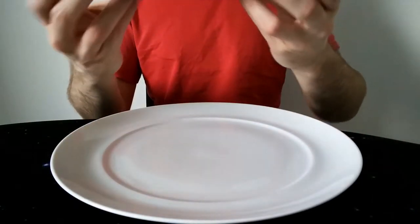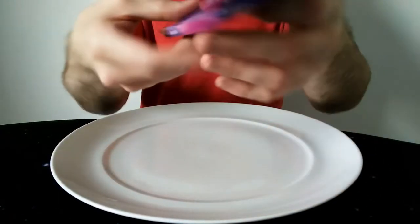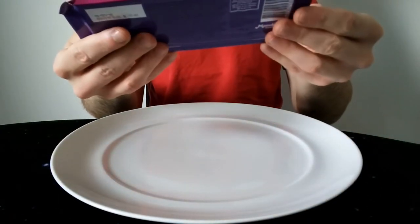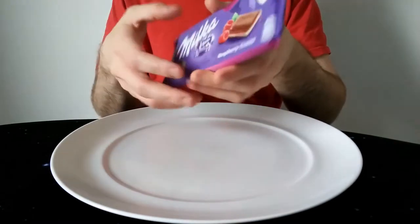Hello everyone, Chocolatbert here for another video review. This time we have Milka Raspberry Cream. I'm not sure if this is available in the UK — I basically ordered it online. It's available for majority in the UK but I don't see it knocking around.